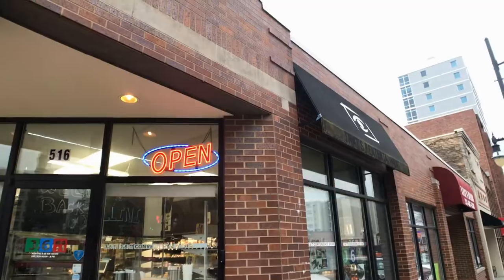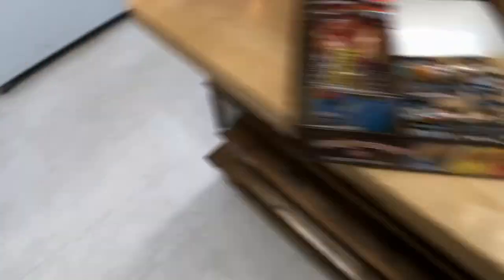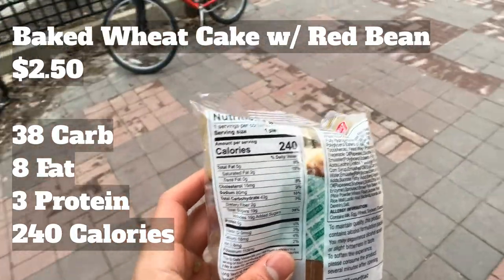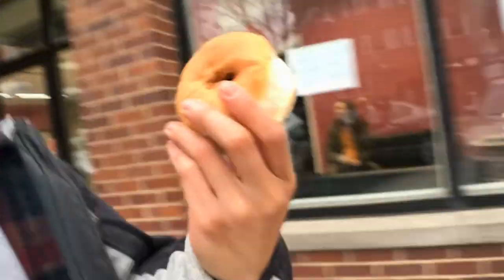Before we actually get to the Middle Eastern food, we're trying another bun. This is a baked wheat cake with sweet mashed red bean paste — 19 grams of sugar. This one's not quite as soft as the others. Oh man, so there's a red bean filling in the middle, this is really good! It's not fluffy spongy bread like the others, but hey you can't deny that red bean filling.